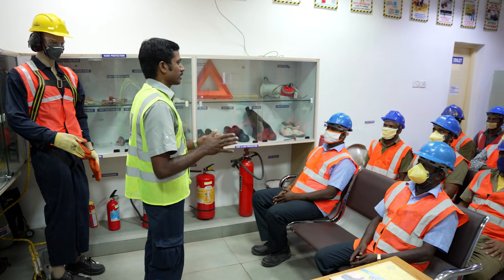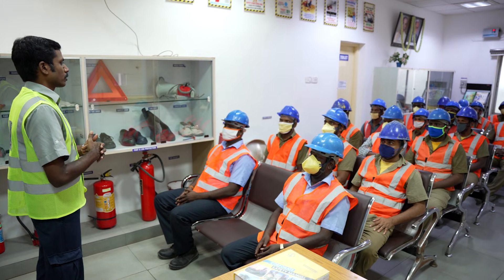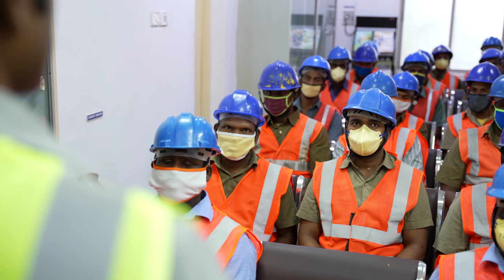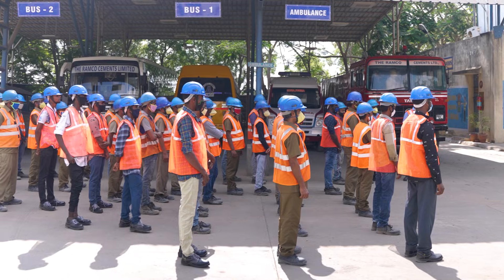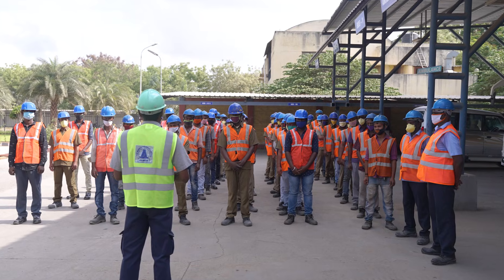At Ramco Cements, when it comes to safety, it is paramount for us. There is no restriction on budgets for any kind of safety initiative at our workplace. Our daily production meeting starts with safety observations, where each department presents their workplace safety observations before production discussions begin. We encourage frontline engineers and section heads to conduct regular pep talks, hazard identification and risk assessments on particular jobs assigned to their working crew each day.